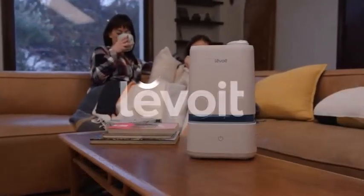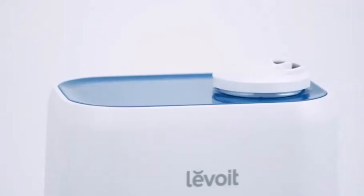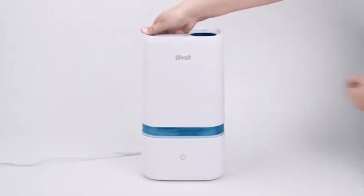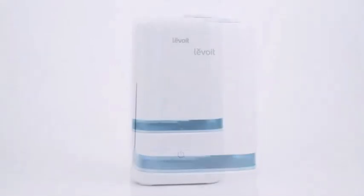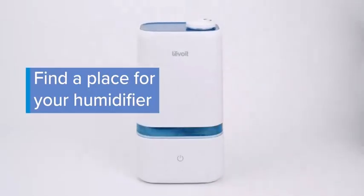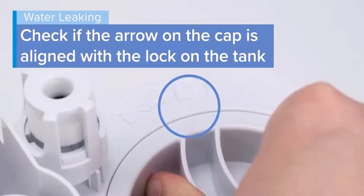People can also use the device to diffuse essential oils. When using a humidifier, a person should always follow the manufacturer's instructions and clean the device regularly. By keeping the humidifier clean, people can reduce the risk of dust, allergens, and mold spores.